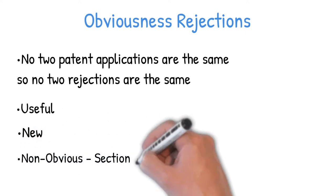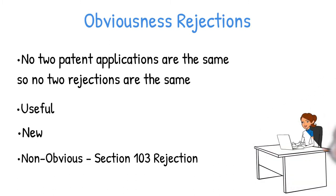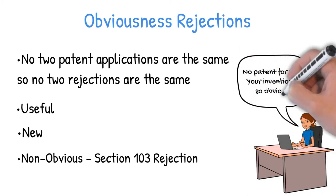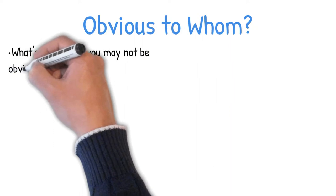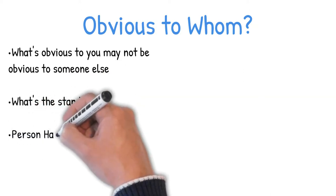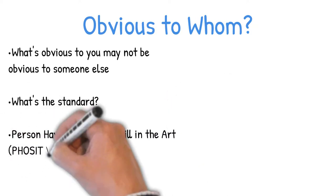In legal speak, this is called a Section 103 rejection. If you get an obviousness rejection, the examiner looked at your invention, looked at what else was out there, and determined that it would have been obvious to combine or obvious to modify what's already out there to come up with what you said your invention was. One important thing to remember is who's judging what obviousness means — the standard is going to be whether the modification that makes your invention different would have been obvious to a person having ordinary skill in the art.